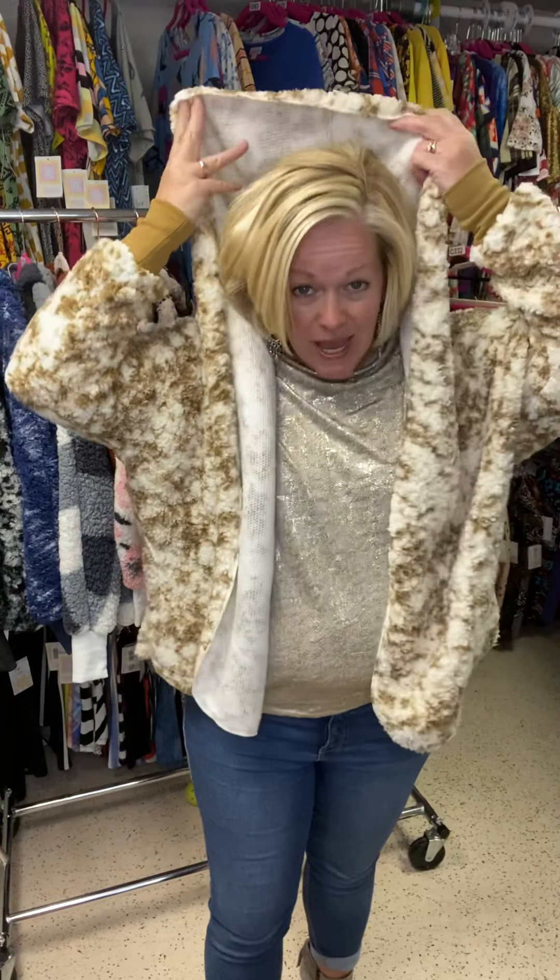It has fantastic, deep pockets. This one is meant to be an oversized jacket, so it does not have any zipper, buttons, or snaps. But not only does it have pockets, it has a hood — isn't that fantastic? It'll keep you from getting that little extra bit of snow in your hair as you're running outside and back in.